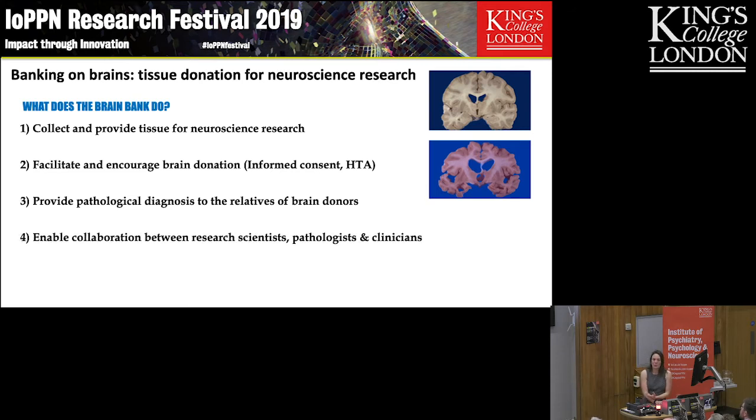We enable collaboration between the basic research scientists — the people using this tissue on the bench to investigate their particular ideas — the pathologists who are seeing the end stage of these diseases, and the clinicians who are understanding what's actually happening in the patient's life, what the symptoms and problems are that they are having.